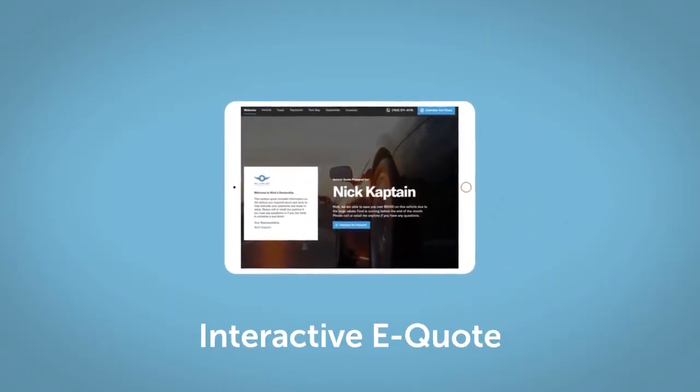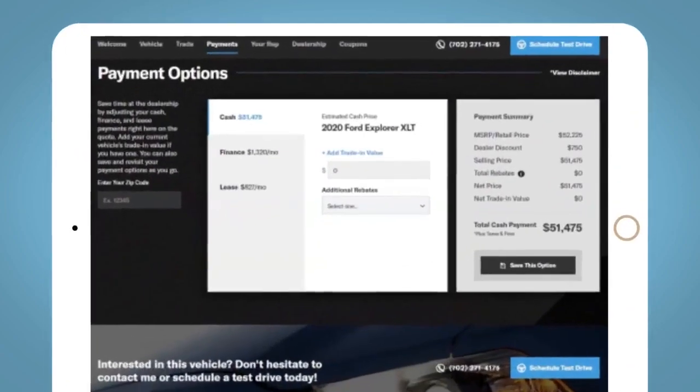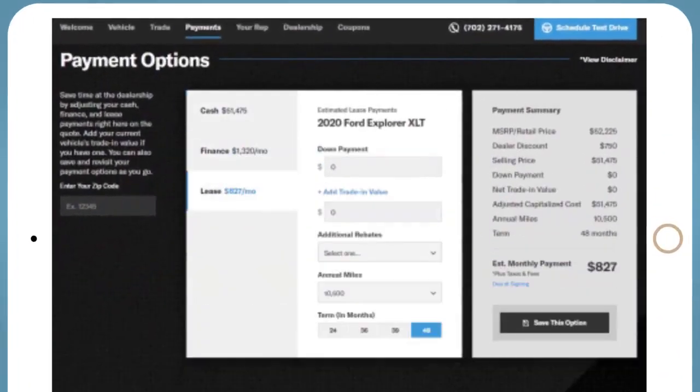If you like this vehicle, we'd be happy to send you a personalized interactive e-quote that allows you to quickly and easily calculate the cash, finance, and lease options available to you.